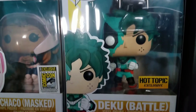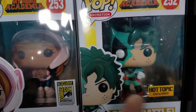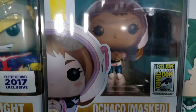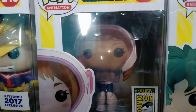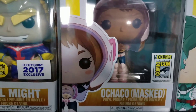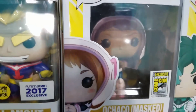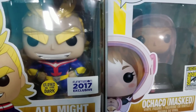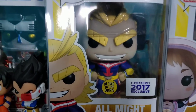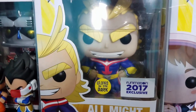We got the Hot Topic battle damage Deku — pretty fantastic looking pop, and I did get that for retail. We also have the masked Ochako from My Hero Academia; I had to pay a little bit over retail for this but I got it on eBay right after the con, so it wasn't totally expensive because a lot of people didn't really want to pick her up. And we got the glow-in-the-dark All Might from My Hero Academia, which I got for retail when it went up on the website last year.